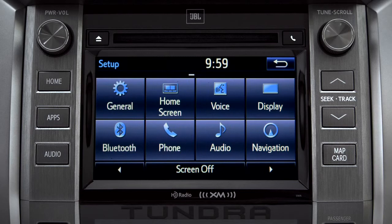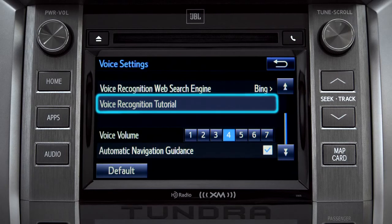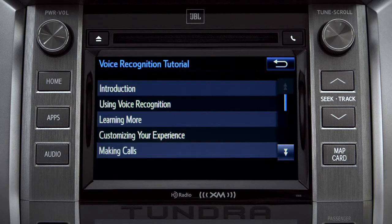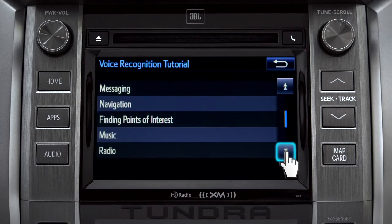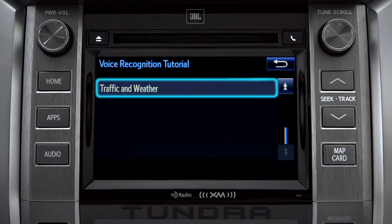On the setup screen, tap the voice icon. Scroll down until you see Voice Recognition Tutorial and tap it. That will open up a list of tutorials you can choose from. Simply tap the one you need and it will start to play.